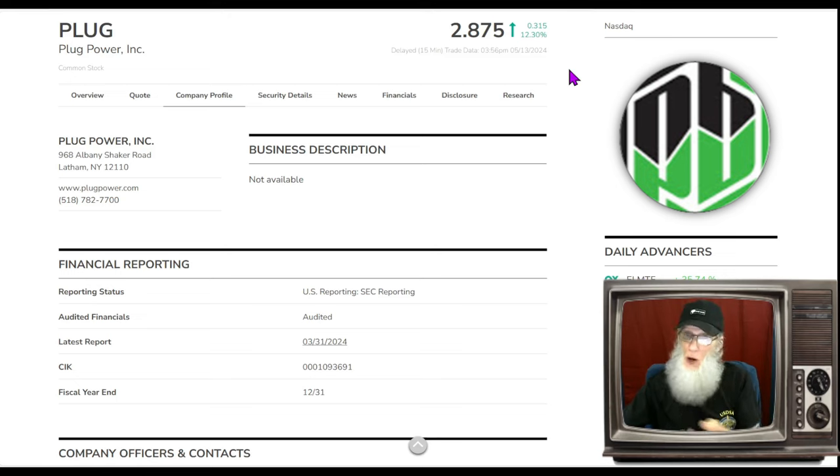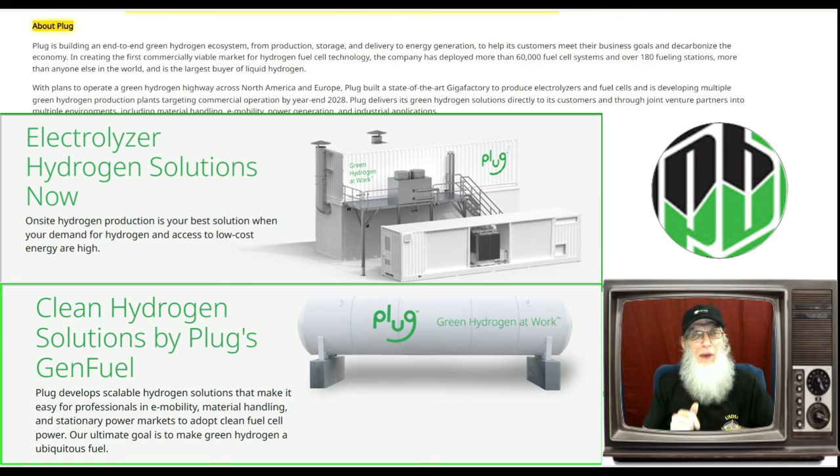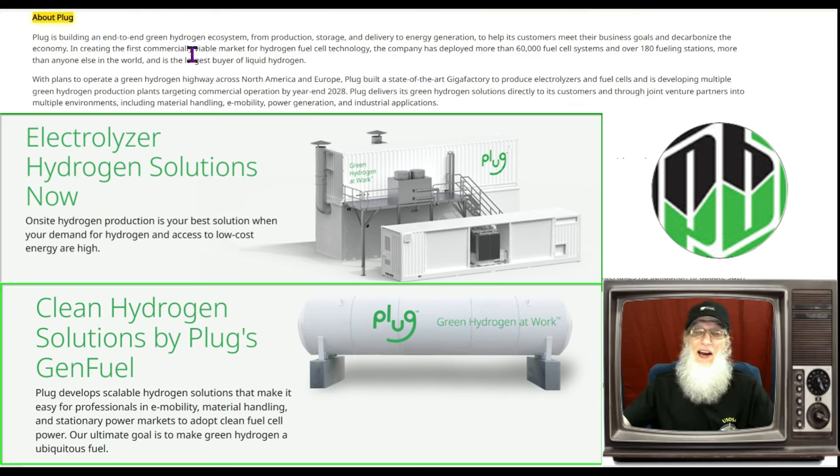Now what is Plug Power all about? We don't have a description here but we do have one in the most recent news press release. They tell us that Plug is building an end-to-end green hydrogen ecosystem — from production to storage to delivery and to energy generation — to help its customers meet their business goals and decarbonize the economy. They are working with the best hydrogen: green.